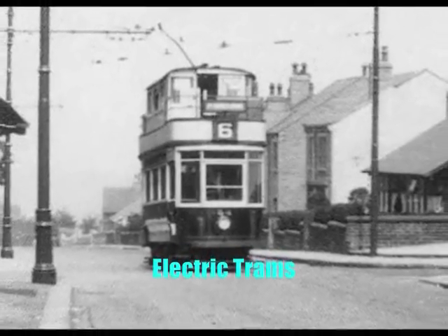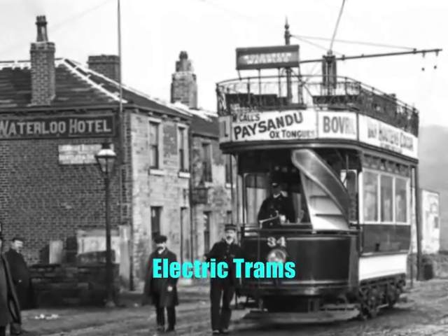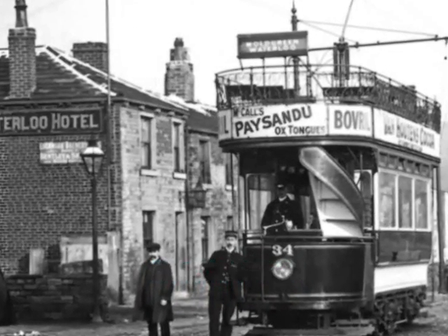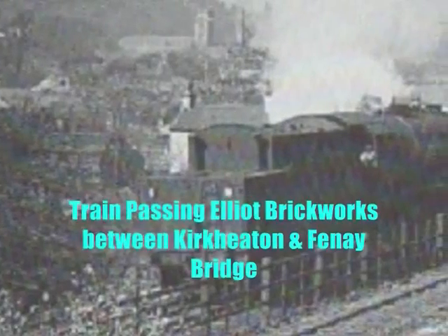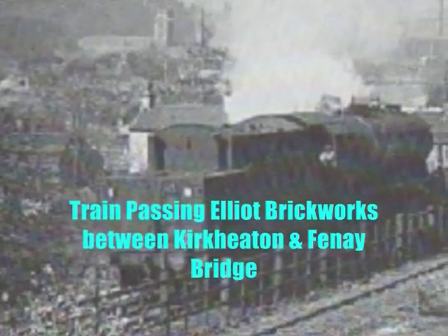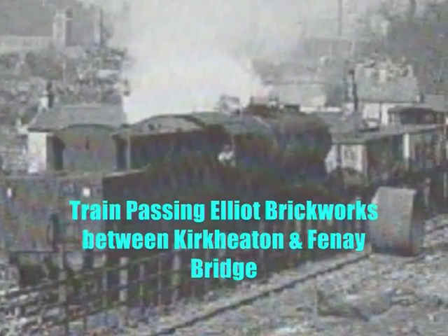Traffic on the line had yet further decline with the electrification of the tram route between Huddersfield and Waterloo on 15th May 1902. 1903 saw a connection from the branch to Elliott Brickworks between Fenay Bridge and Kirk Heaton stations, although the sidings were never used for distribution of bricks but were used for coal deliveries.